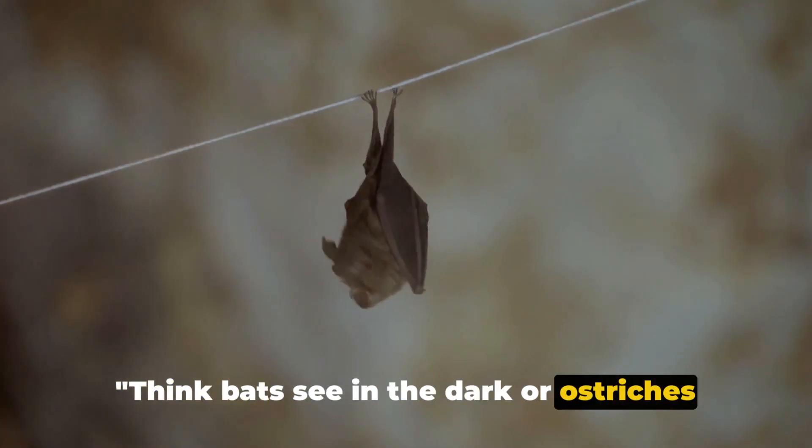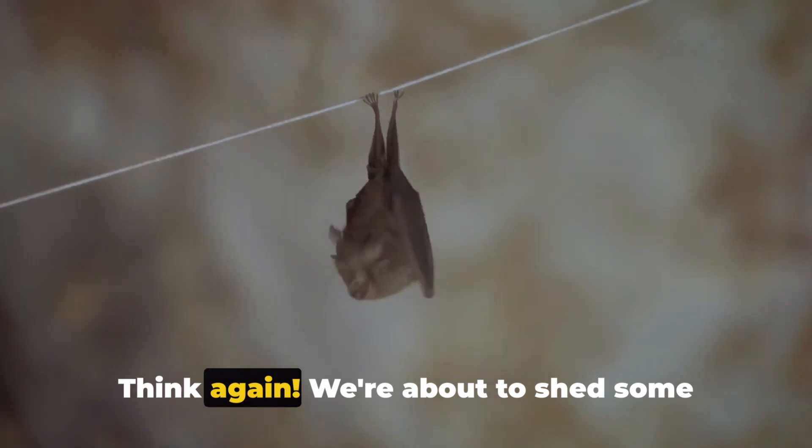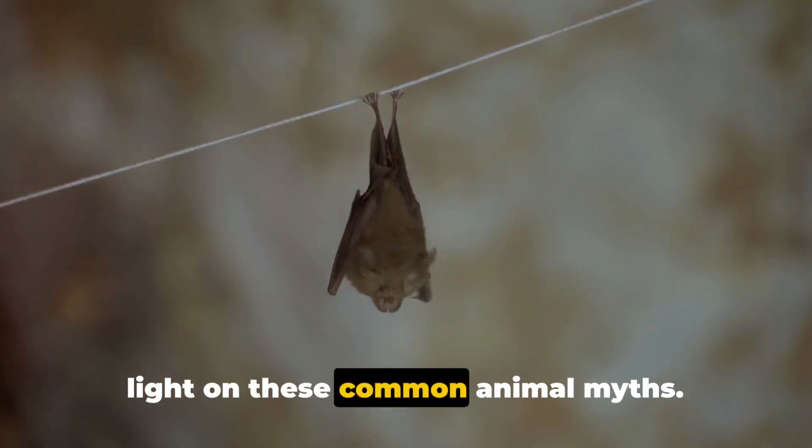Think bats see in the dark or ostriches bury their heads in the sand when scared? Think again. We're about to shed some light on these common animal myths.